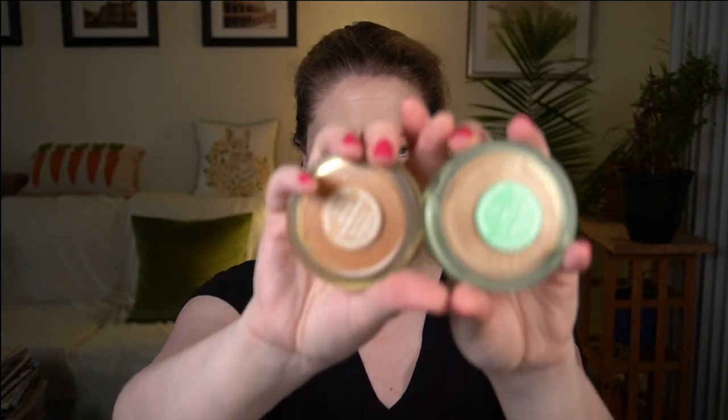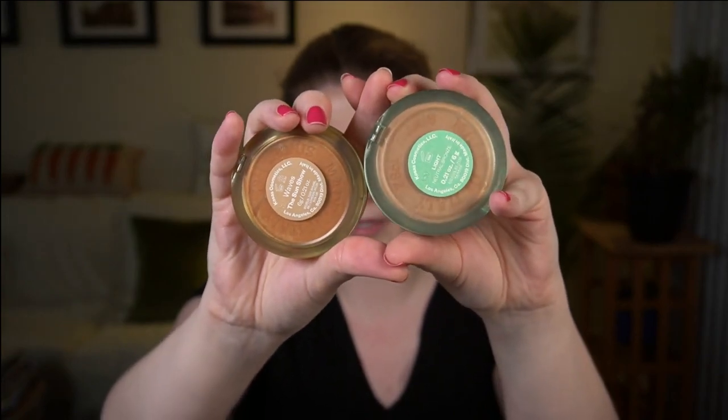It does seem like they reformulated — the packaging is identical, just a different color. This new one has a more opaque label, whereas the old one was frosted and transparent. I think these were made by the same manufacturer because they have the same imprint on the bottom. There's a slight formula difference, but I think the principal complaint for this product originally — and why they probably relaunched it instead of just adding new shades — was that my shade, Light, described as a neutral bronze, leaned very orange.